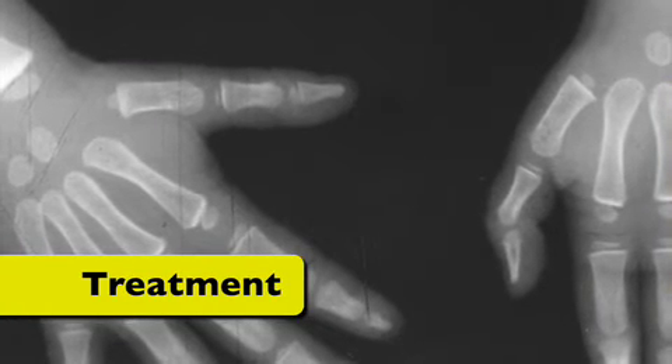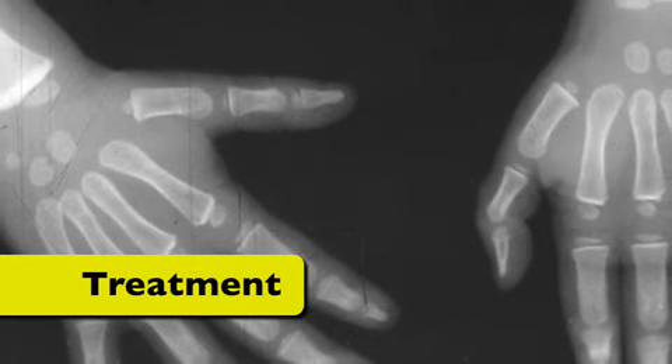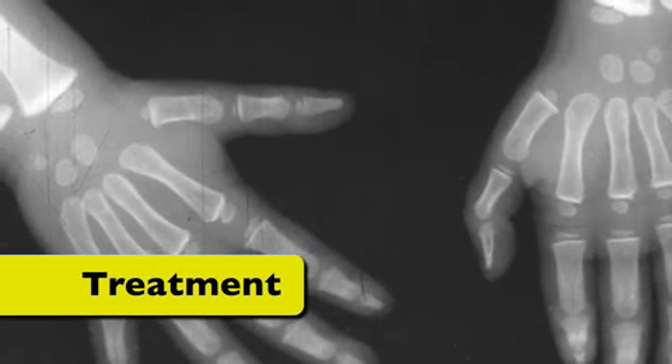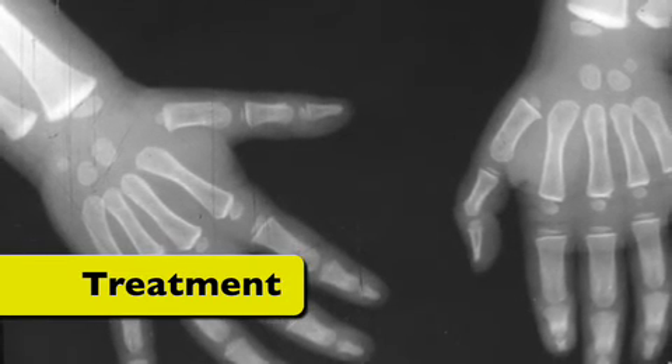Treatment. Lead is a metal that is poisonous and toxic, especially when it is ingested. After being ingested, lead enters the bloodstream and is absorbed and stored in many tissues and organs in the body, including the liver, kidneys, brain, teeth, and bones. Since you can't see, taste, or smell lead, testing is necessary.